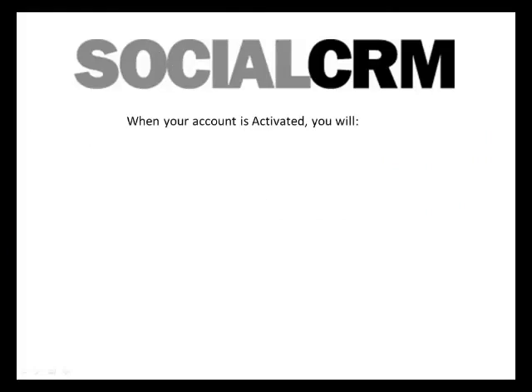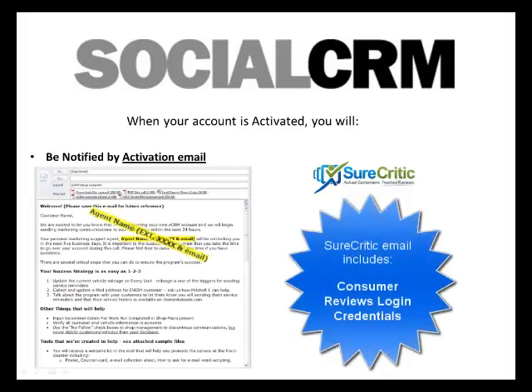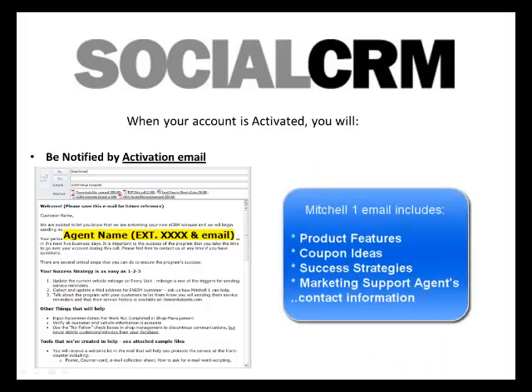Be sure to watch for your activation emails from Mitchell One and SureCritic. The SureCritic email contains your Consumer Reviews login credentials. The Mitchell One email includes documents outlining product features, coupon ideas, success strategies, and your marketing support agent's contact information.